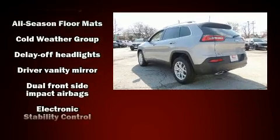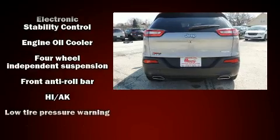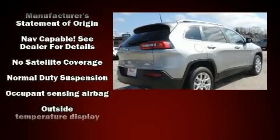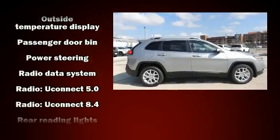It's equipped with tons of terrific amenities, but it won't break your budget — like heated seats, variably intermittent wipers, fully automatic headlights, a heated steering wheel, heated door mirrors, a roof rack, and a split folding rear seat.